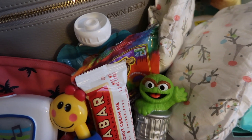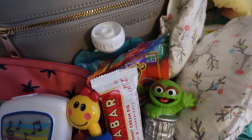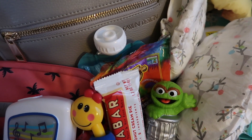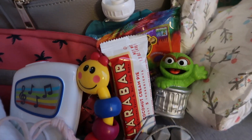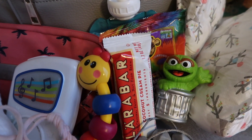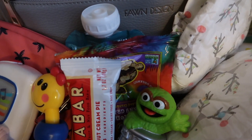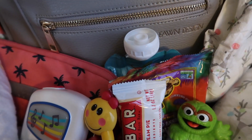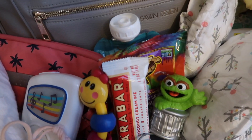We've got snacks — gotta have snacks. I like to keep some snacks in a reusable snack tower sometimes, but right now I just have some prepackaged snacks. Larabars are one of my favorites for me, and my kids also love them. I also have some Annie's Bunny Grahams and an applesauce pouch, so we are ready in case the snacking needs to happen.